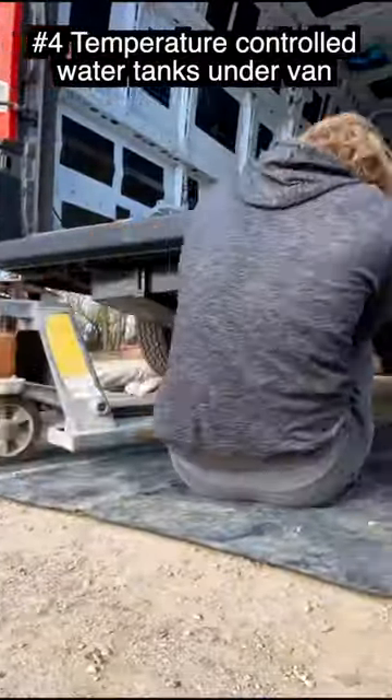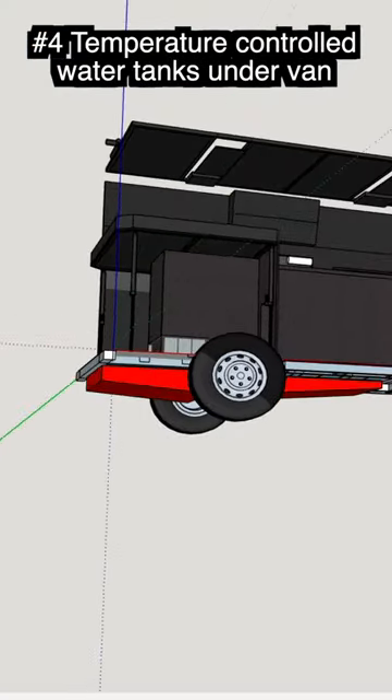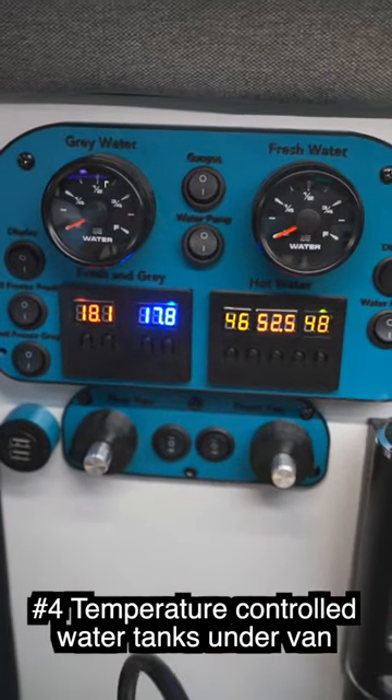Four, both our gray and fresh water is mounted underneath the van, but it won't freeze even in the winter because it is temperature controlled. We have a small sensor that will turn on a heating element within the tanks to keep any water from freezing.